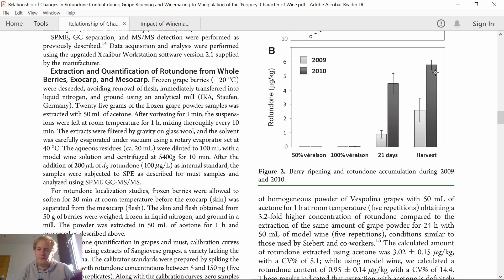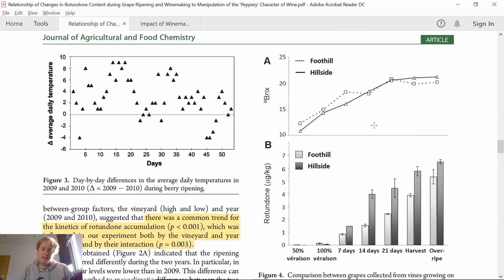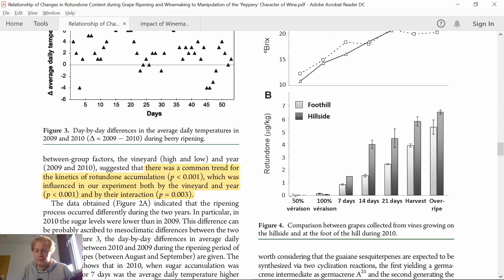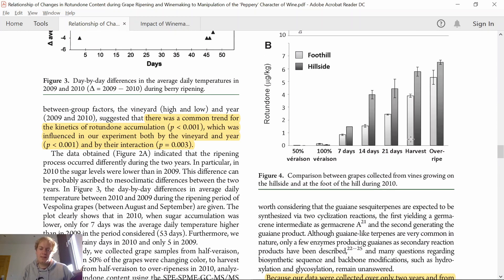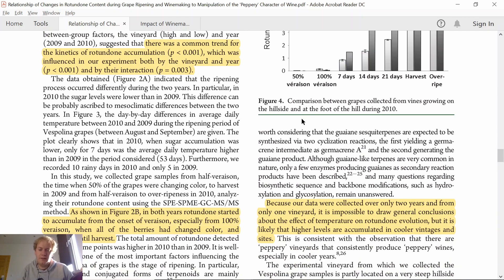So it seems that cool vintages favor the accumulation of Rotundone. The vineyard was planted over a foothill and hillside part. The hillside part was slightly riper and got slightly more sun. Rotundone accumulation starts at the onset of veraison and even increases to overripeness of the berries. The hillside berries showed a higher concentration of Rotundone compared to the foothill berries, demonstrating a mesoclimatic impact — you can have variation of Rotundone concentration even within one vineyard.